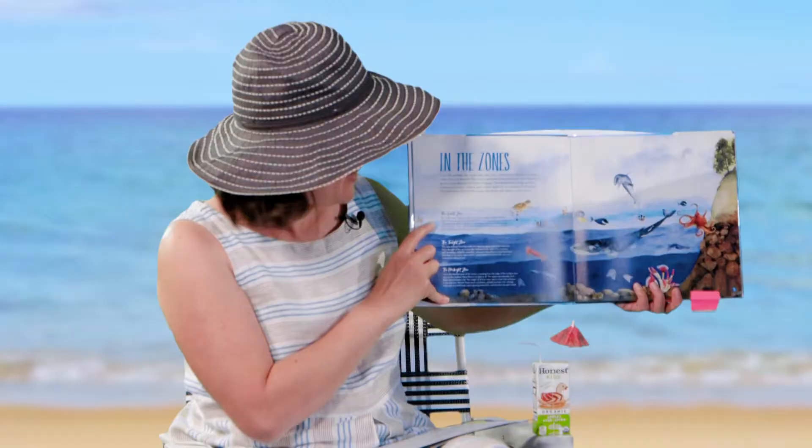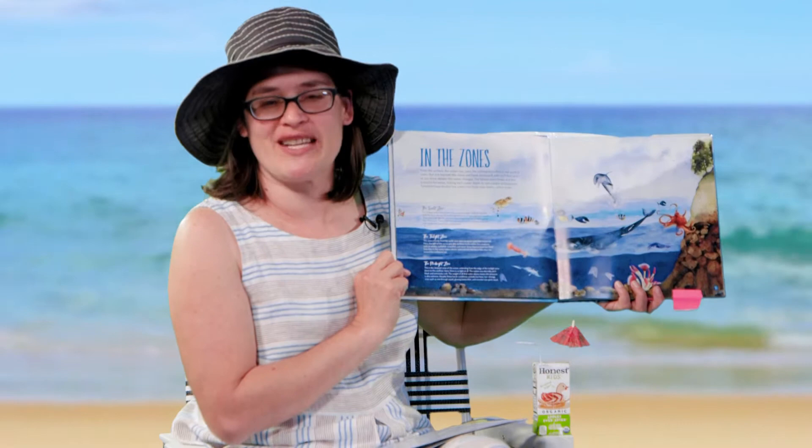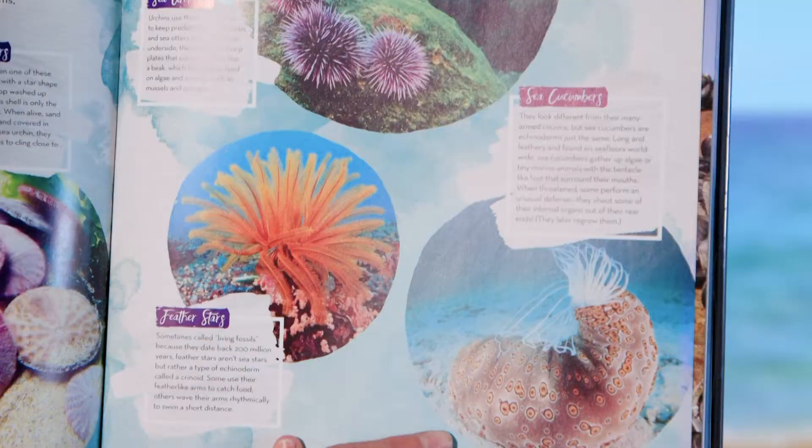And then there's the Twilight Zone — just a bunch of weird stuff happens there. And the Midnight Zone where no sunlight reaches at all and a bunch of terrifying ocean creatures live. I flipped through the book some more until I found something else that seemed interesting, like sea urchins or the beautiful sea cucumber.